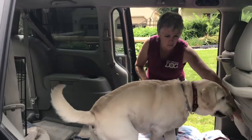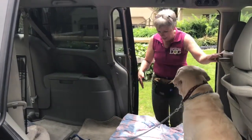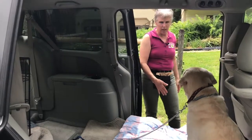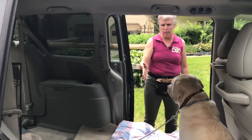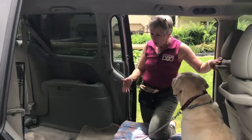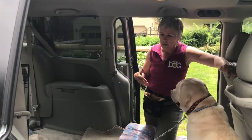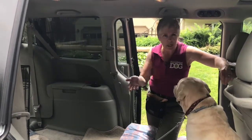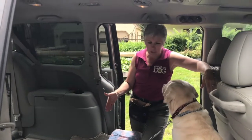He can't get in the front. He can get right here and he's got plenty of room side to side. This is a great option particularly for puppies, or maybe you've got a dog that's nervous and anxious and paces back and forth—you can use this kind of tether.